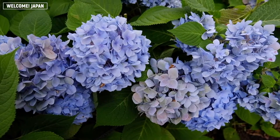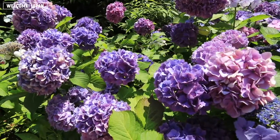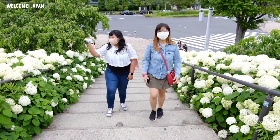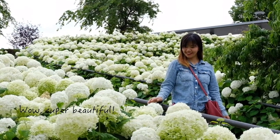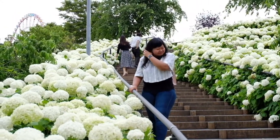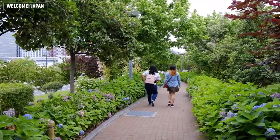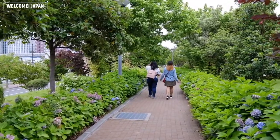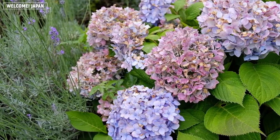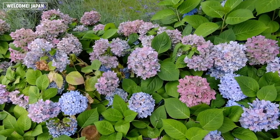The typical color is blue, but actually you can find white ajisai like this, pink, and also purple. It is said that the color changes according to the acid level of its soil. And thanks to the rain, its beauty multiplies — the color will get more vivid because of the rain. Such a thing to appreciate under the gloomy skies.